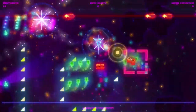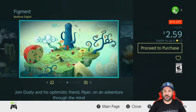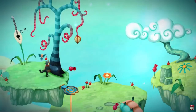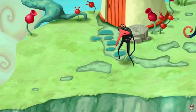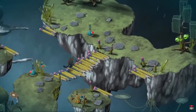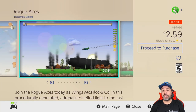Next we'll give another shout out to Figment, still 87% off for $2.59. If you like top-down, Zelda-like action-adventure games, definitely give Figment a try. It has a great mix of storyline, action, and puzzles to solve. Overall at $2.59 this game is a definite steal.